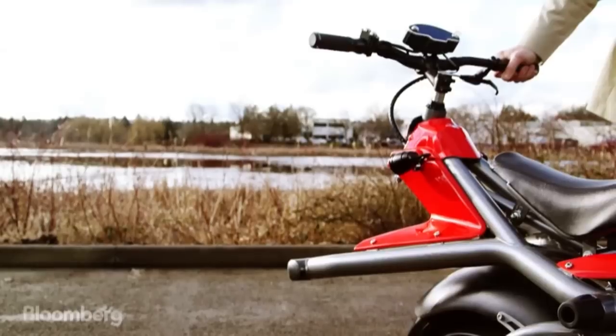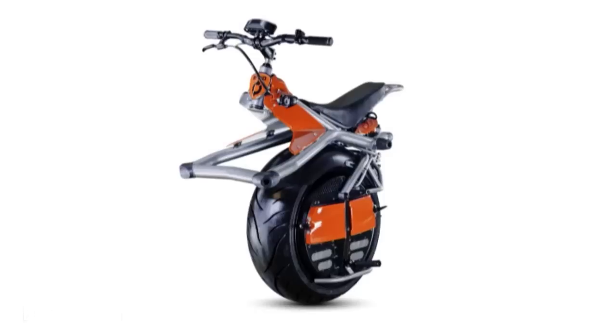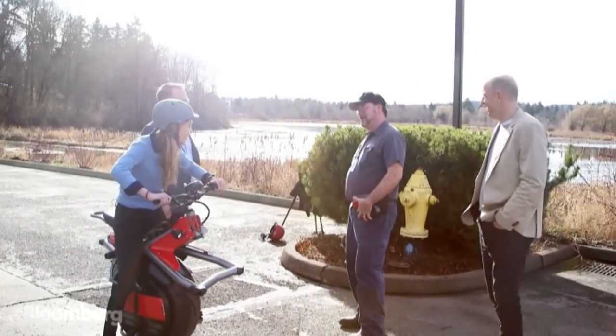What is this thing? Is it a motorcycle? Is it a Segway? It's actually called a Rhino. Have you ever seen anything like this? No. Things on YouTube.